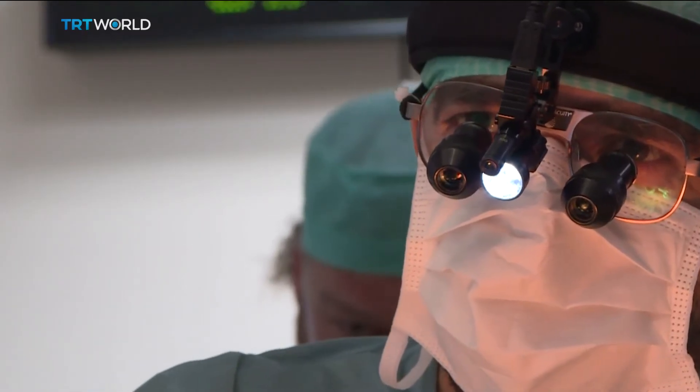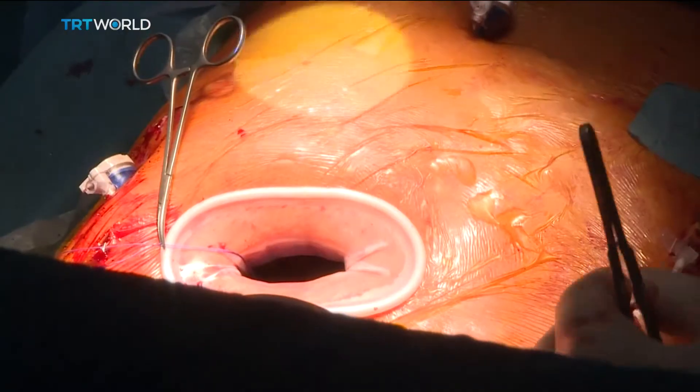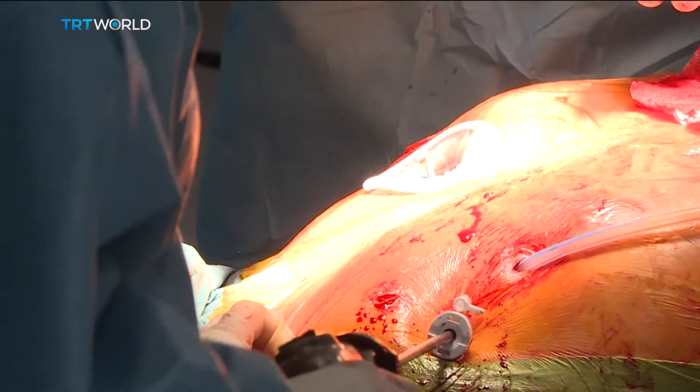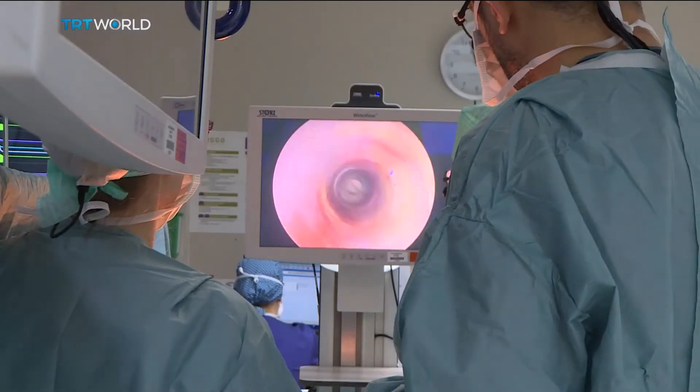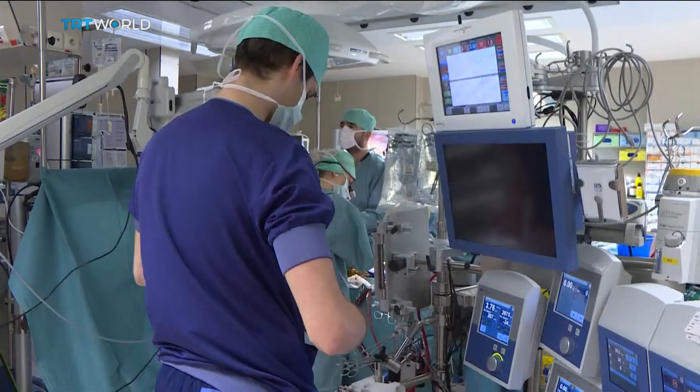Dr. Yilmaz, who moved to Belgium from Turkey with his parents when he was three years old, is using a small opening between the ribs and three keyholes on either side of the patient's body to perform this complex operation with cameras. For this kind of surgery, the heart is stopped and a machine takes over.